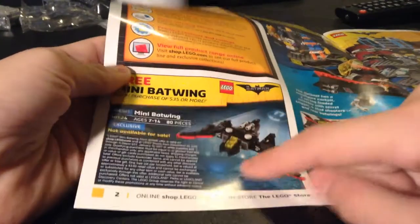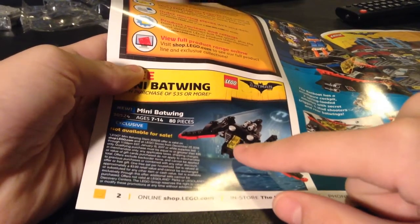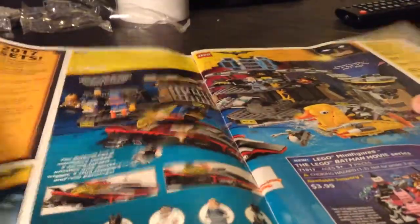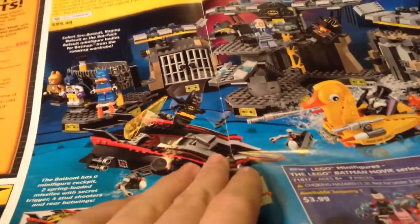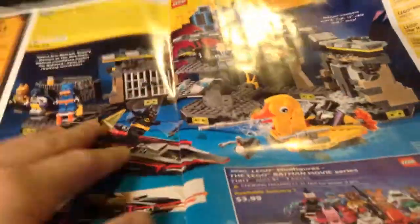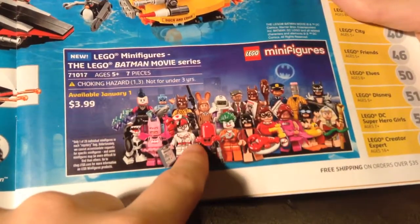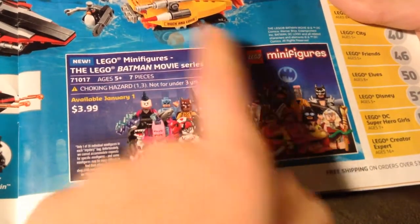I'm really liking this little polybag — I really want it because it looks so good. It's really detailed for that small thing. I'm not sure about that little piece in the middle; it might be a new piece, but it doesn't look like one. Here's the main set on this page: the Batcave Break-In set. That looks like a really good set for minifigs, and the build for the Batboat and the rubber ducky build is really good — very smooth and just overall great.